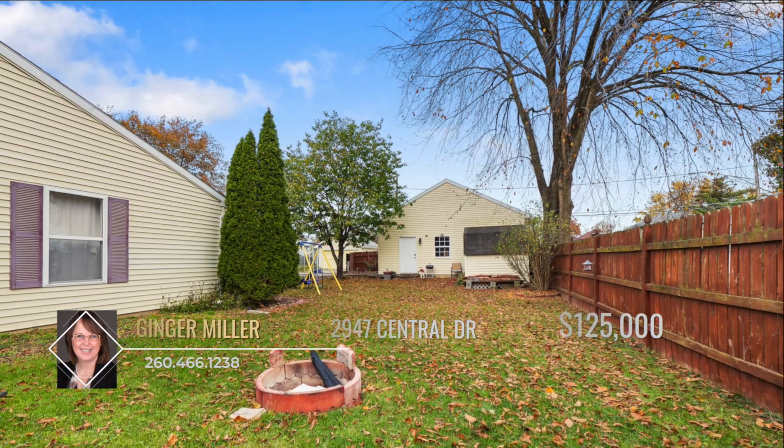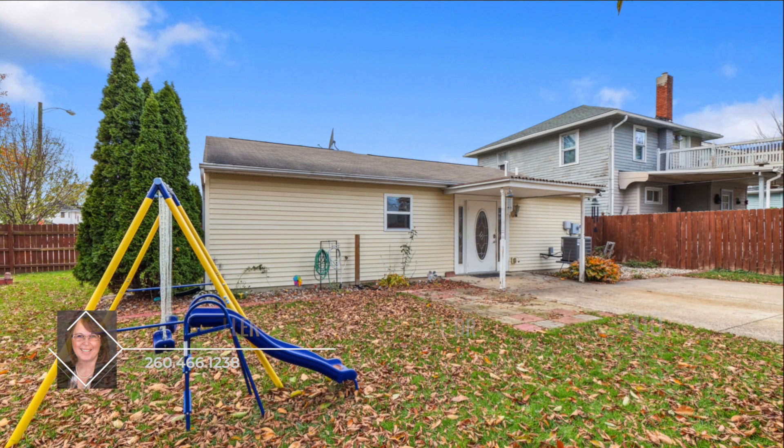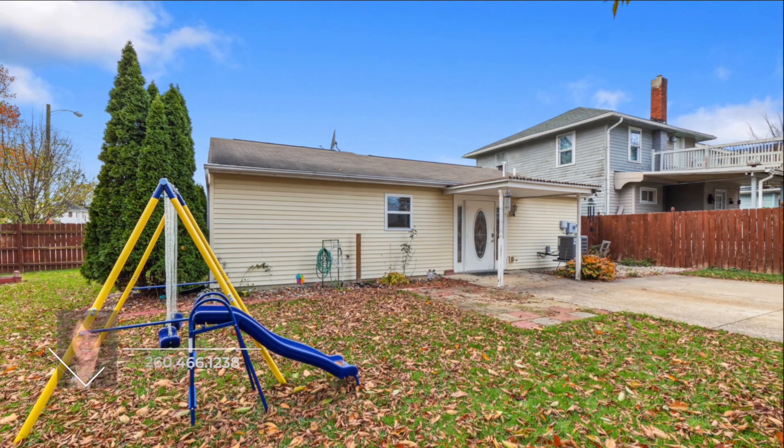Head out back to the large private fenced-in backyard where you can enjoy barbecues and bonfires with friends and family.